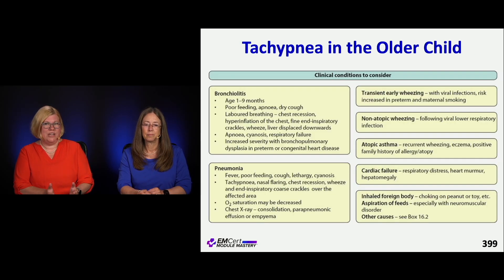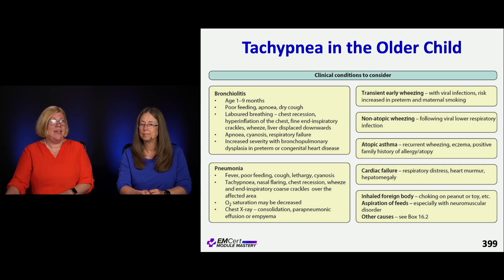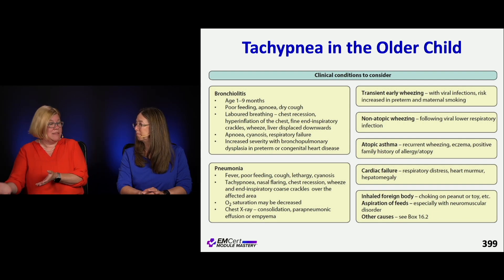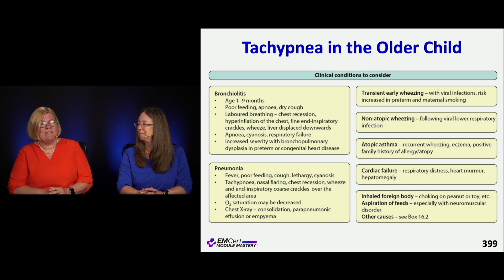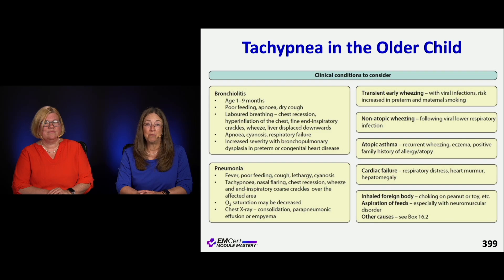Moving past the neonate to a slightly older child — we're not talking about congenital heart disorders now, but bronchiolitis, pneumonia, or a new diagnosis of asthma. Could there be late-onset cardiac failure from a previously benign murmur? Is there myocarditis? Could it be an inhaled foreign body with a mysterious history manifesting as tachypnea? Could it be aspiration? These are the possibilities in the older child — a nice list of things to consider as a reminder.